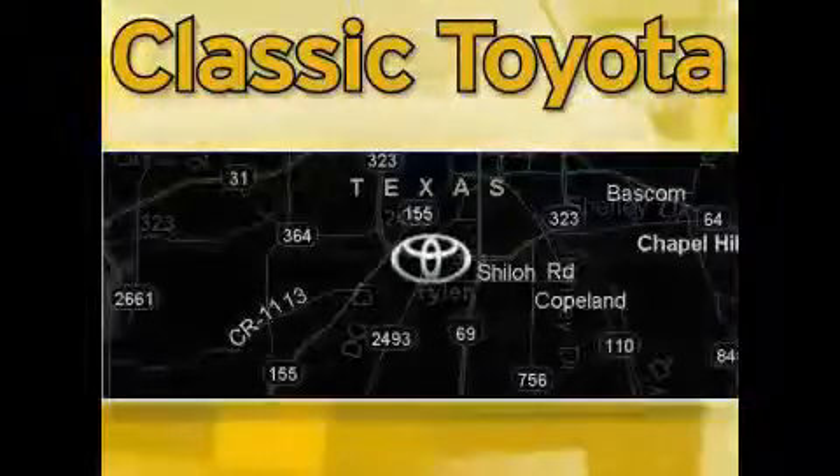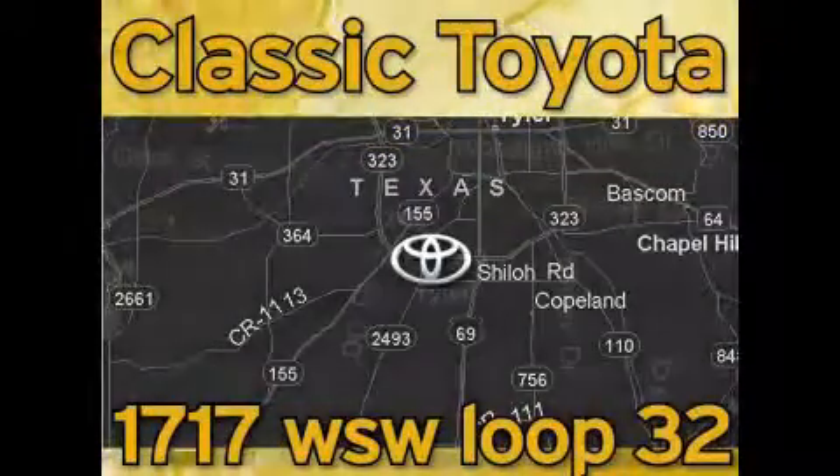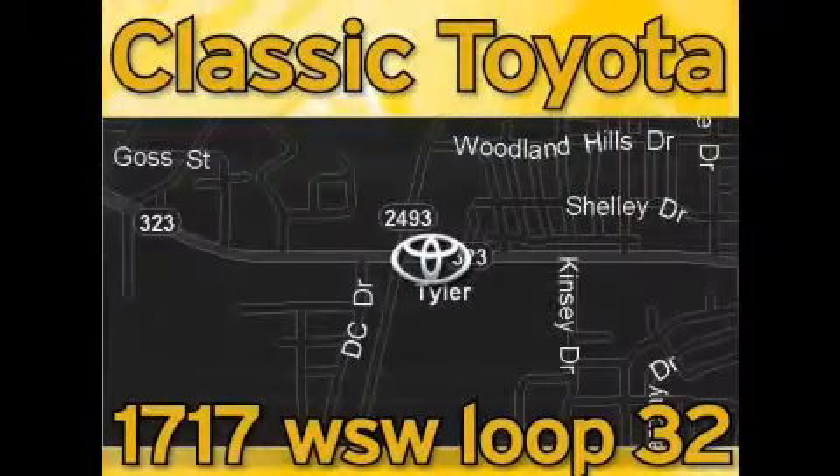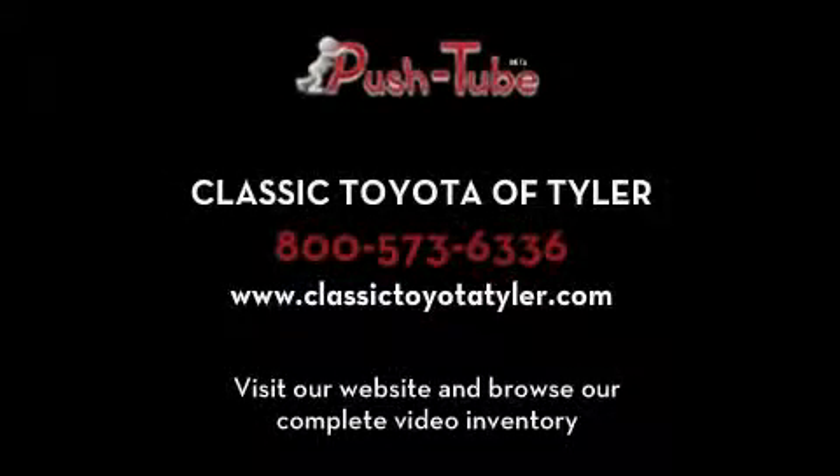Classic Toyota is located at the intersection of Old Jacksonville and Loop 323, across from the Brookshires warehouse and Home Depot. Our goal is to exceed all of your expectations and to ensure that you'll return for future visits.